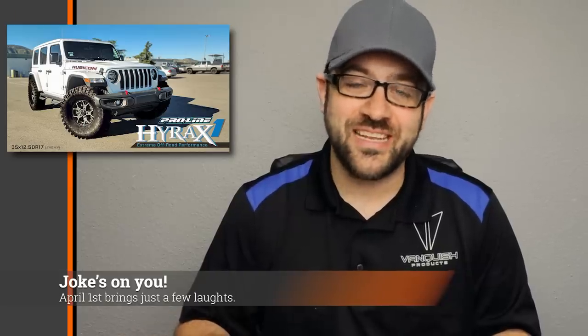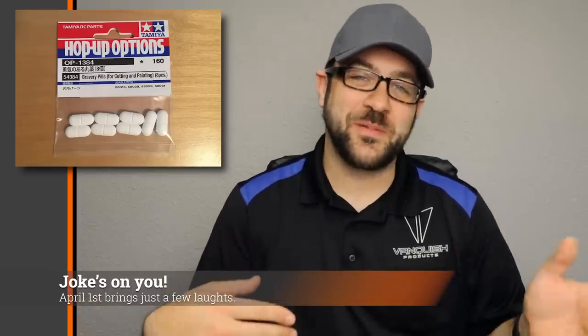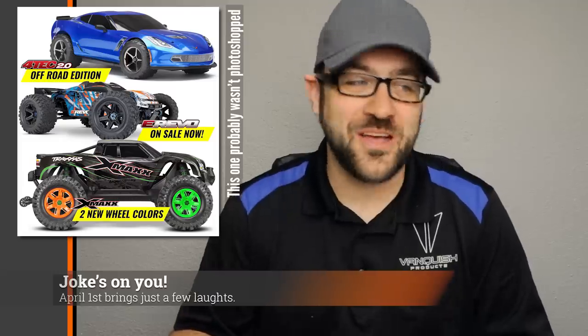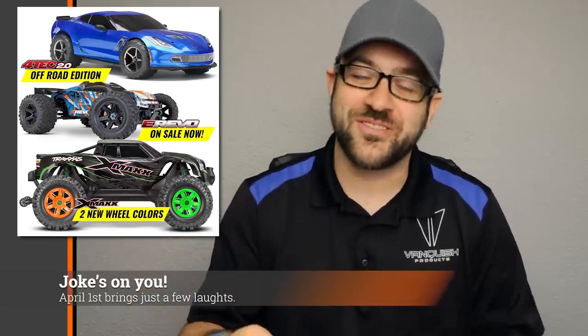I'm filming this on April Fool's Day and there were a couple of decent RC-related April Fool's jokes. Proline announced their first full-size tire — their new Hyrax — and they did a pretty good job on the Photoshop work. I also saw some Tamiya bravery pills posted somewhere, though I'm not sure who made that, but it was a good laugh. Lastly, Traxxas posted an off-road Ford Tech version, also a pretty decent Photoshop job. Those were the only ones I saw — I was hoping for more since they're always entertaining. I was prepared this year and none of them caught me by surprise.